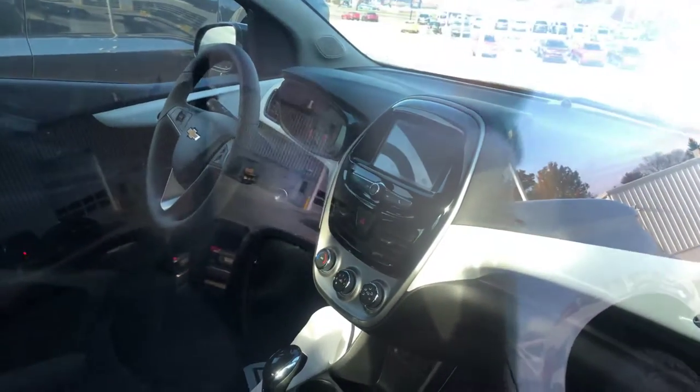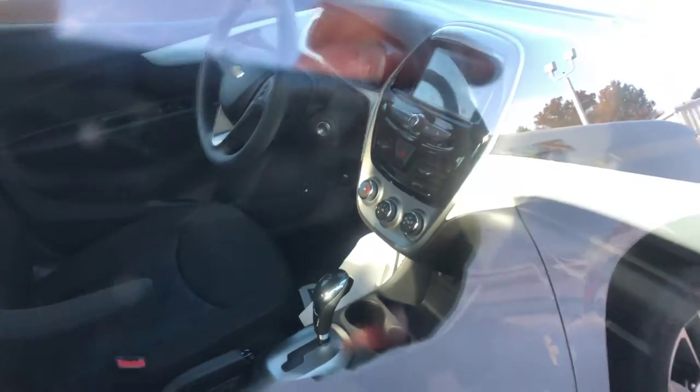Surprisingly, a decent amount of room in them too. Excellent car for gas mileage. Has the touch screen display in it for all your controls.